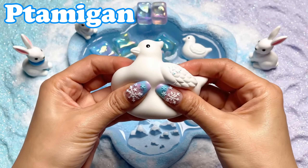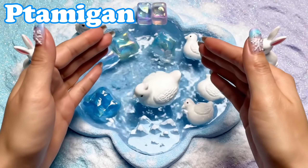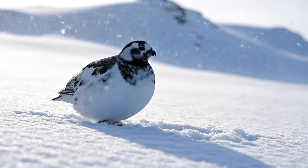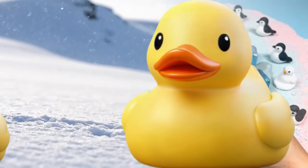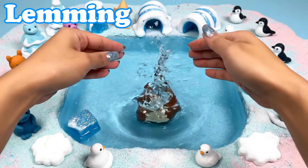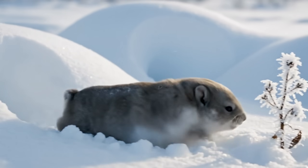Ptarmigan. Ptarmigans turn white in winter. They walk softly over snowy hills. Lemming. Lemmings have tiny round bodies. They hide under snow and nibble plants.